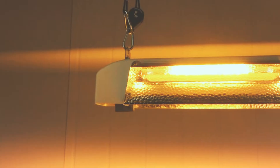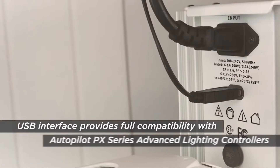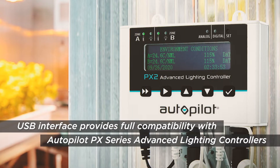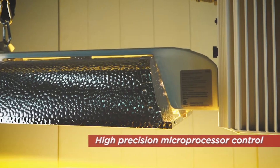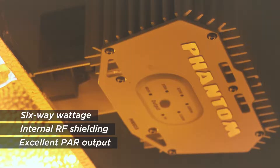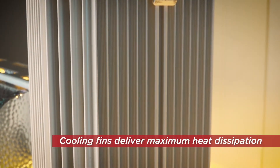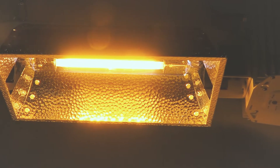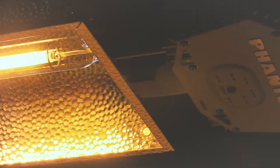At the heart of this system is the Phantom commercial DE ballast with USB interface. Its USB interface enables connection with the available Autopilot PX series digital lighting controller. The DE ballast also features a high-precision microprocessor control, six-way wattage, internal RF shielding, excellent PAR output, and passive cooling fins for maximum heat dissipation. It also comes equipped with an auto-strike feature that protects valuable lamps from damaging power interruptions.